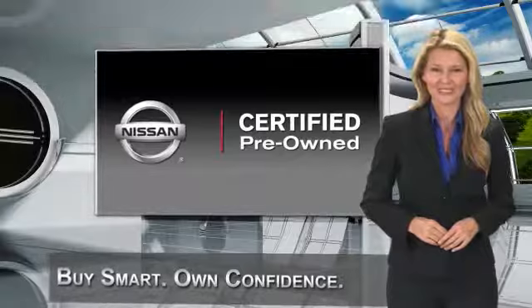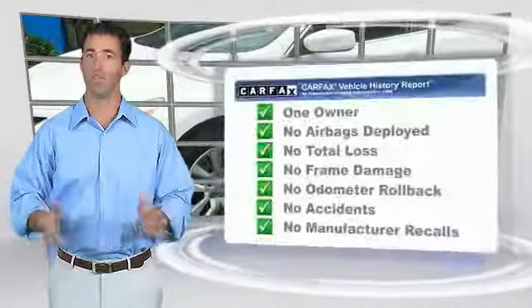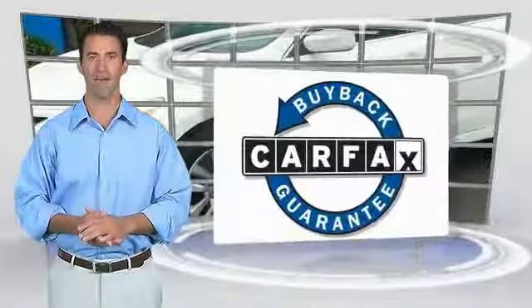See your Nissan dealer to find the certified pre-owned vehicle that's right for you. This is a one-owner vehicle with a Carfax vehicle history report — be sure to find a complimentary copy of this report online or contact the dealership. This vehicle qualifies for the Carfax buyback guarantee.